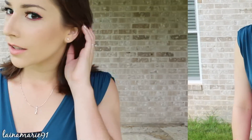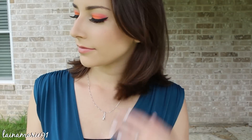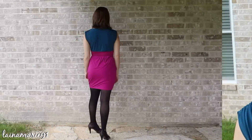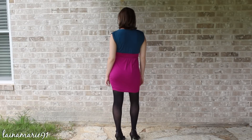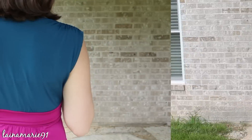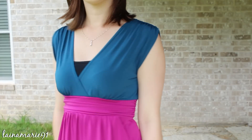For my accessories I just wore some basic stud earrings and a necklace that I got from Justin as a gift a few years back. I just really love the bright purple on the bottom, and the top is a more regular color — it's not too bright and crazy. It has some ruffling detail on the shoulders.